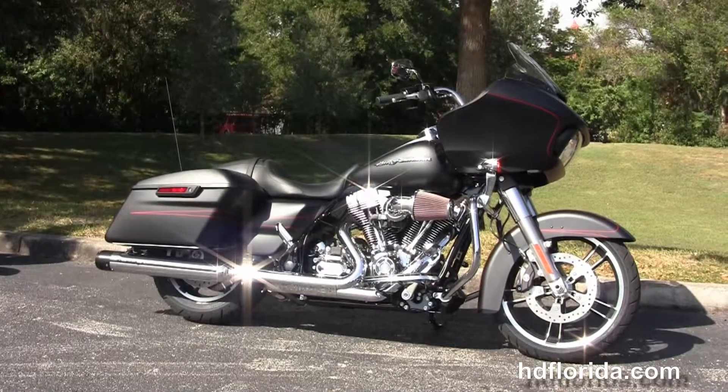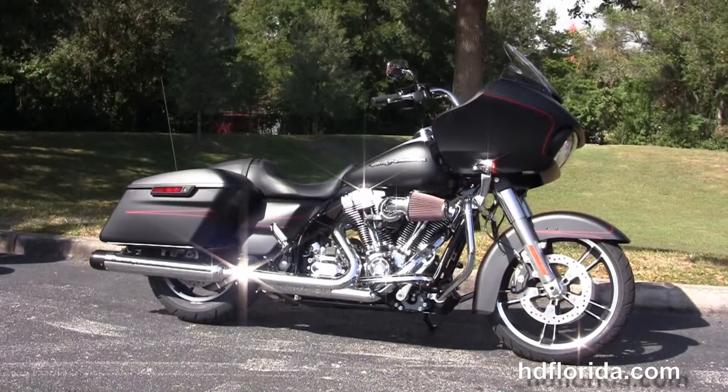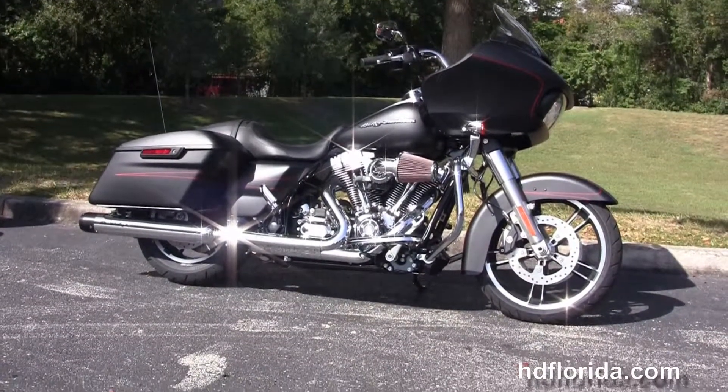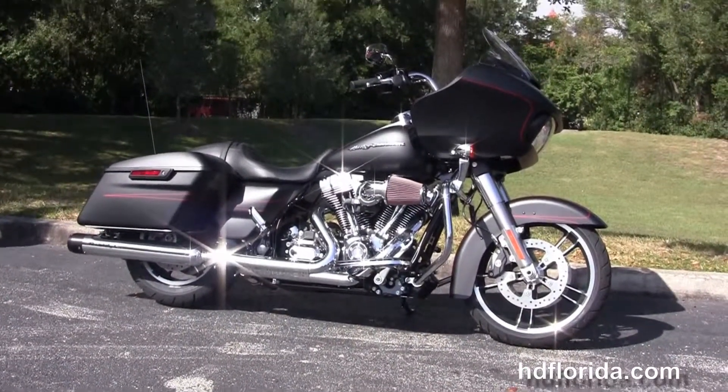Here at the world-famous Harley-Davidson New Port Richey, all our bikes are fully serviced and safety inspected. We take anything on trade — import motorcycles, cars, campers, trailers, boats, RVs, ATVs — you name it, we'll take it as long as we don't have to feed it.